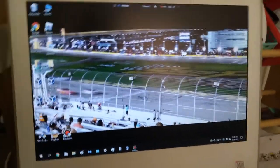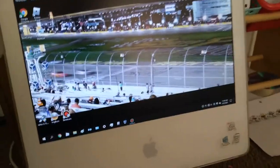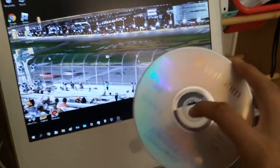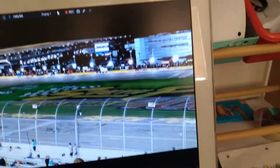Hey guys, today we're gonna see what happens when you put various discs into an iMac. Let's put in our Windows 10 DVD first — see you on the computer.